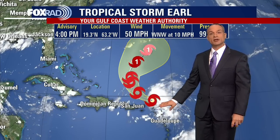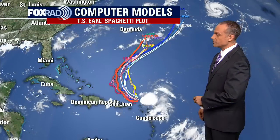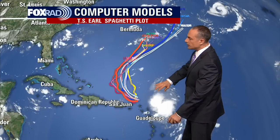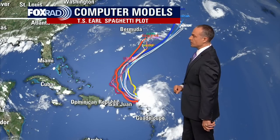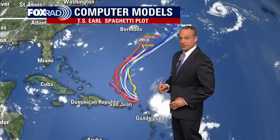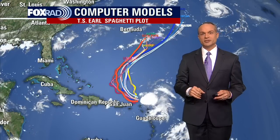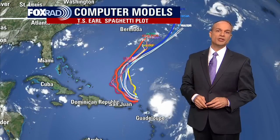If it were to threaten any land area, it would most likely just be Bermuda. Over the next 24 hours or so, there's a chance it could bring some rain to parts of the U.S. Virgin Islands and Puerto Rico. Here's a look at the computer models on this system, and they're all in very good agreement. The biggest, thickest line here is the GFS ensemble means.